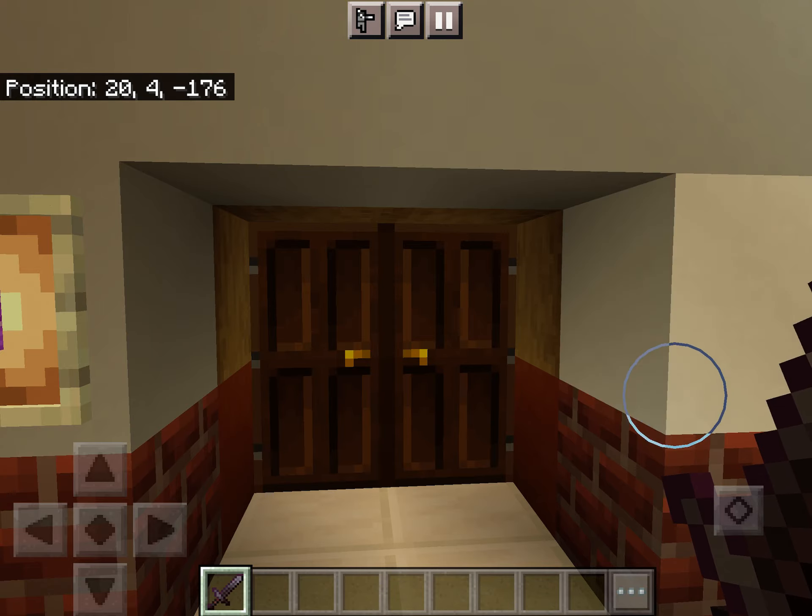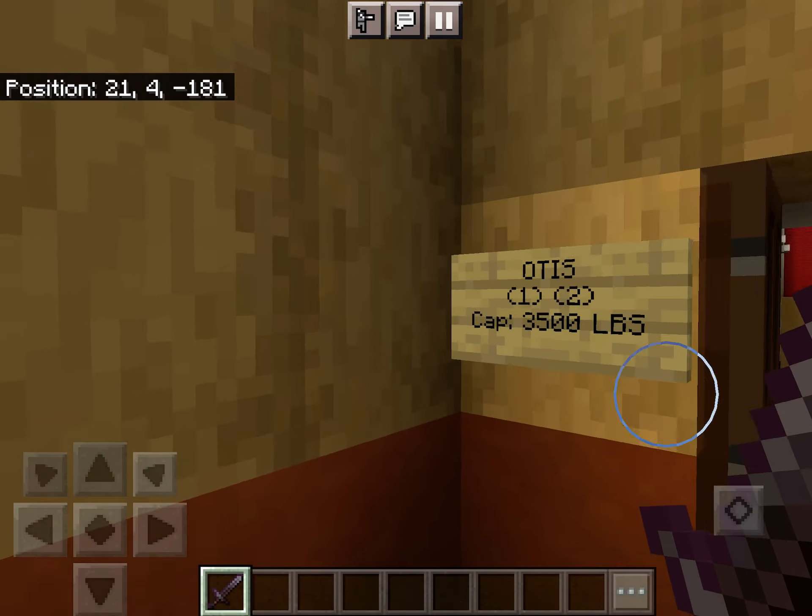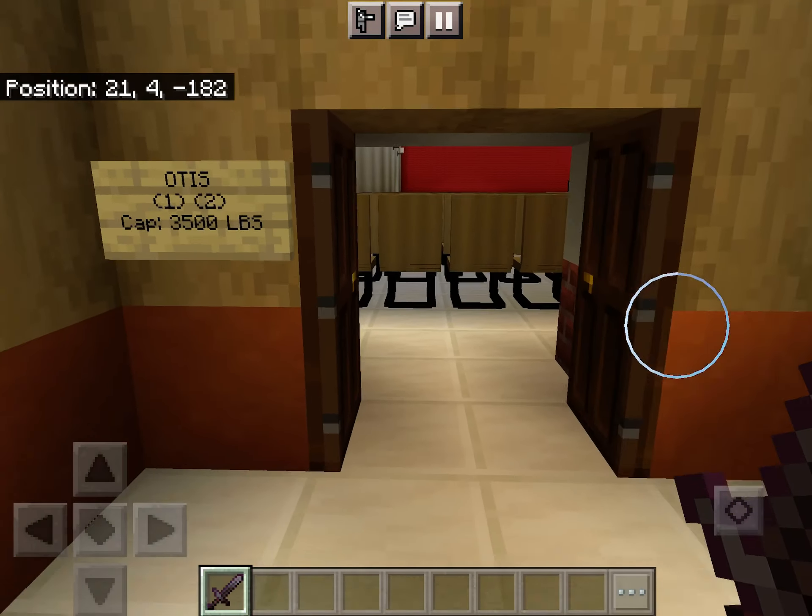The door looks big. It could use a better size. All right, let's go to two. 3,500 pound capacity.